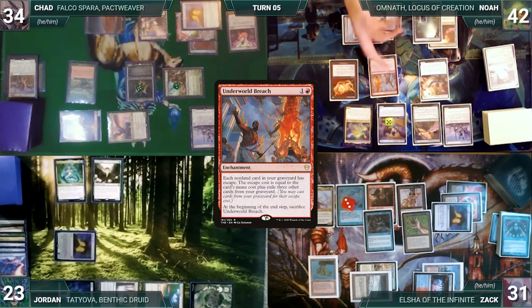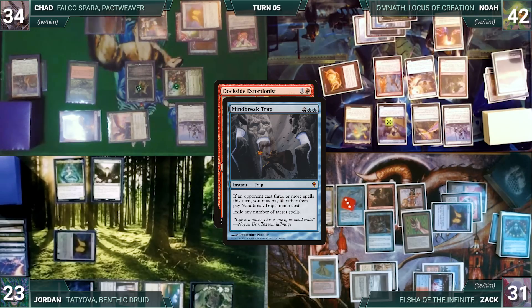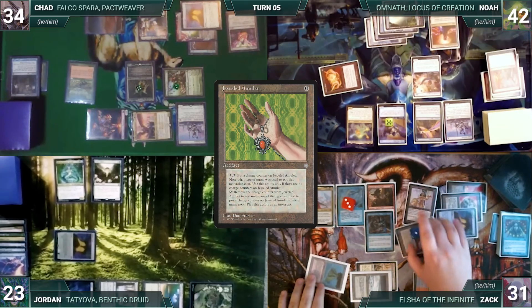Underworld Breach resolves. Noah escapes Dockside Extortionist — Rhystic triggers and Zach draws. In response, Chad casts Mindbreak Trap for its alternate cost — Mystic and Rhystic trigger and Zach draws. Trap exiles Dockside. With his plans thwarted, Noah passes, sacrificing Underworld Breach. At end of Noah's turn, Zach activates Jeweled Amulet putting a charge counter on it. Noah discards to hand size.